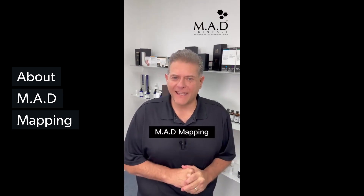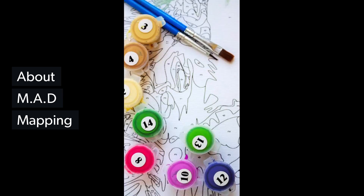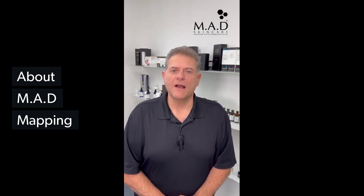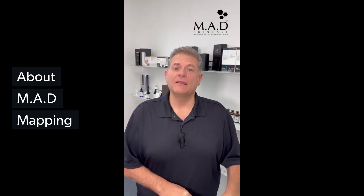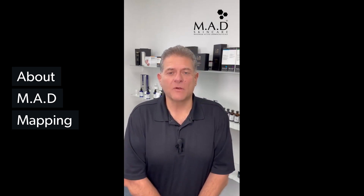Do you remember as a kid, you'd get a paint by numbers kit and you could paint the little boxes that have numbers? And when you finished, you got this beautiful little picture. Well, guess what? We took that concept and put it into the Mad Skin Care professional line, and it's called Mad Mapping.